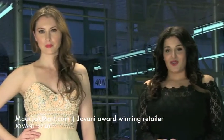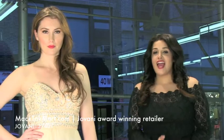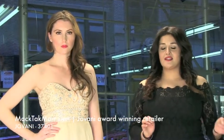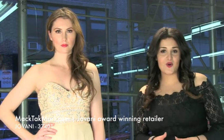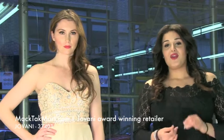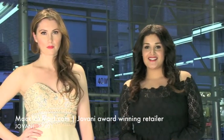The style number again is 37401. If you have any questions or need any tips about how to accessorize this dress, where to wear it, or how to do your hair or nails, you can always contact us, email us, or visit our website at www.magtagmart.com. Thank you.